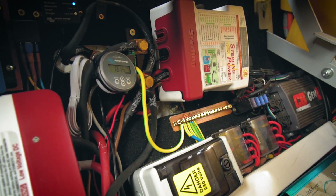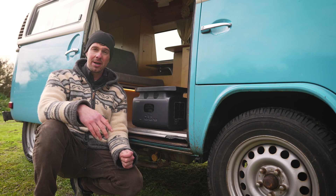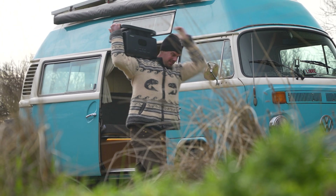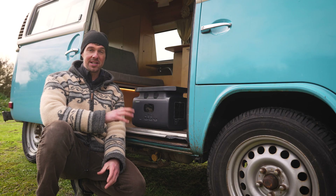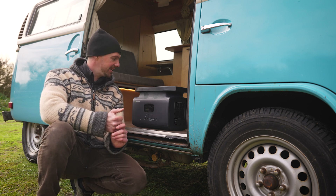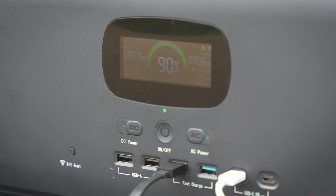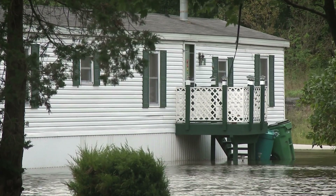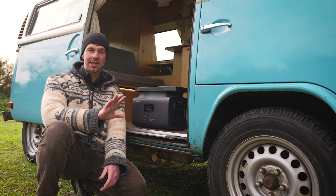Who exactly is a portable power station good for? Well, anyone who wants to add an off-grid power system to a vehicle but doesn't want to deal with the complexity of designing, installing, and building their own custom off-grid power system. Also anyone who doesn't want to tie up all of their investment into one vehicle — and wants the flexibility to take their power system to a tent, the back garden, a fishing boat, or any other location. It's also a great option for home backup during a blackout, to power the fridge and freezer so you don't lose all your food.